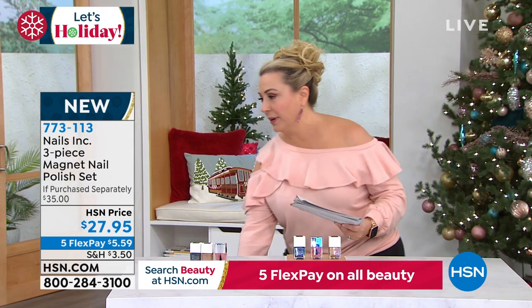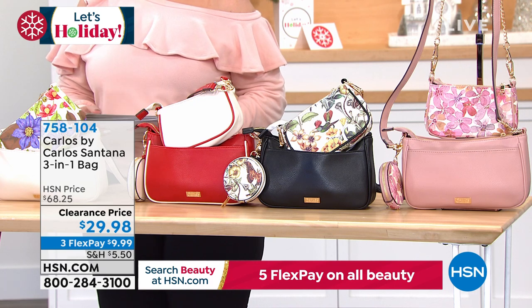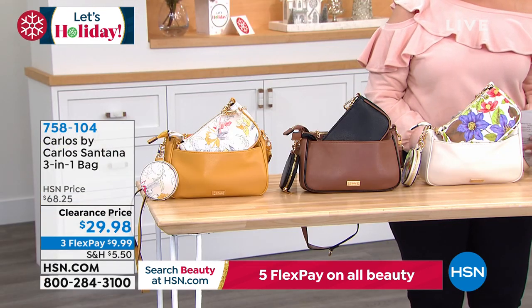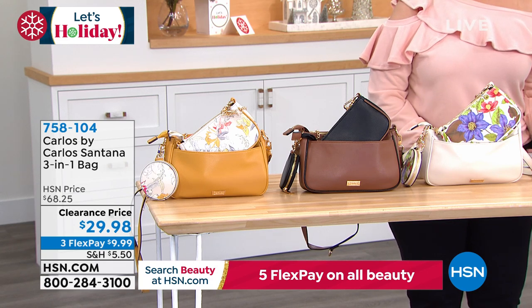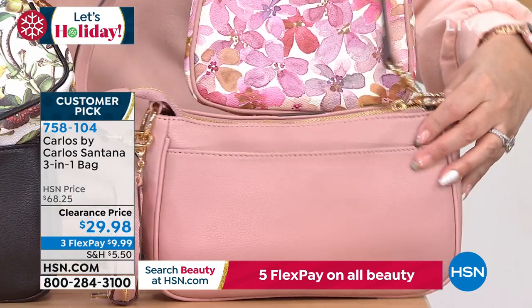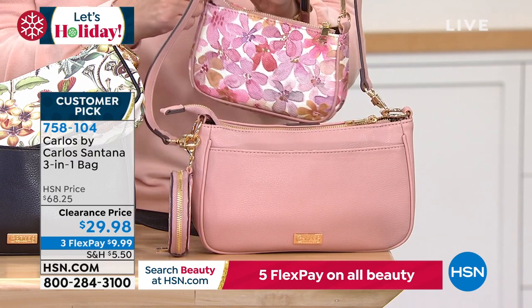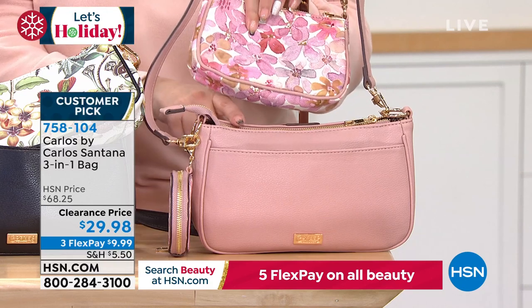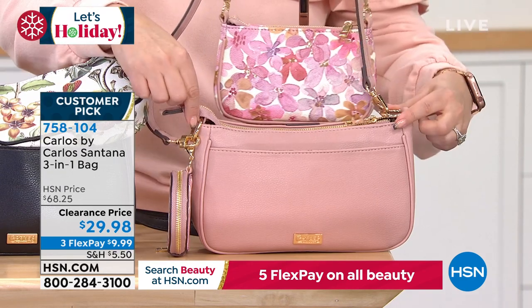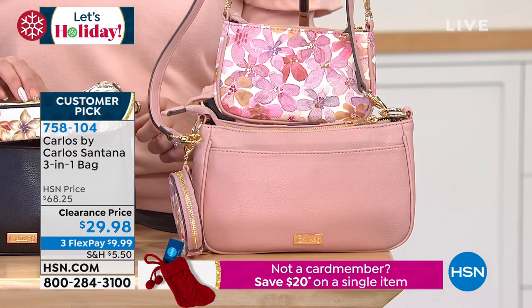We're going to scooch over here. I love giftables this time of year at incredible prices. This is Carlos by Carlos Santana — incredible handbags, shoes, accessories. We are doing a clearance price of $29.95. You are getting three bags: a crossbody bag, a bag you can wear as a crossbody or over the shoulder, and a chain you can put on any of the bags or use the smaller one as a wallet or cosmetic case.